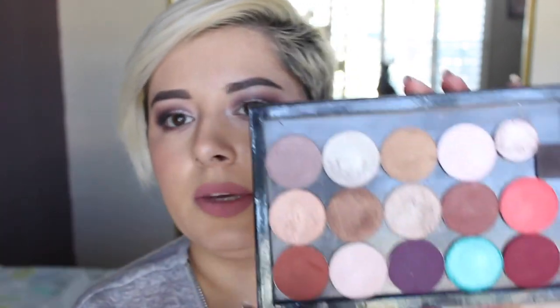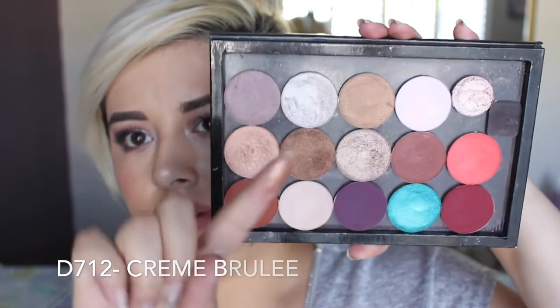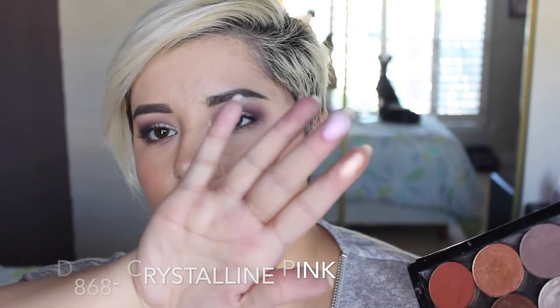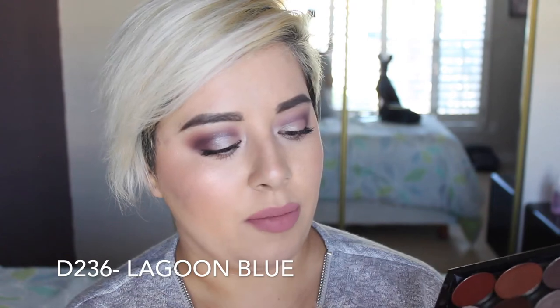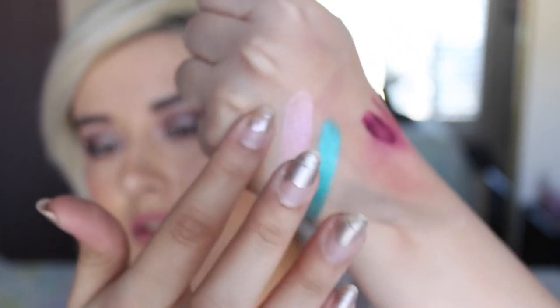I also picked up a few Makeup Forever eyeshadows. I picked up a beautiful peachy gold, a crystalline pink that's like an iridescent pink, and a mermaid green. All three of them are super pigmented. Check out that green.